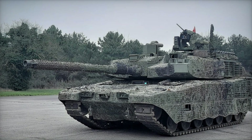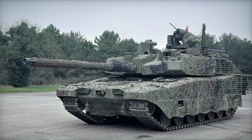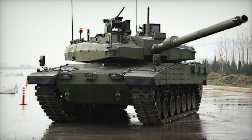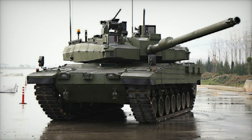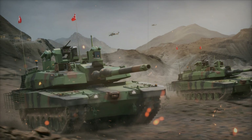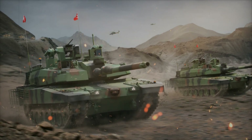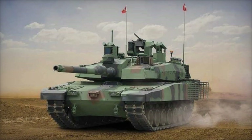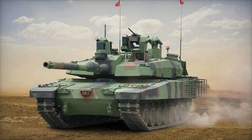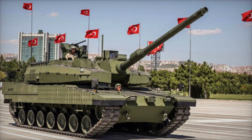The Altai had to be better, stronger, and more modern than its predecessors. The first Altai prototypes appeared in 2011, and their presentation at the IDEF exhibition in Istanbul caught the attention not only of the Turkish military but of the world at large. Many were amazed by its power and innovative design, as the Altai was meant to replace old models and become the ultimate machine for modern armies.